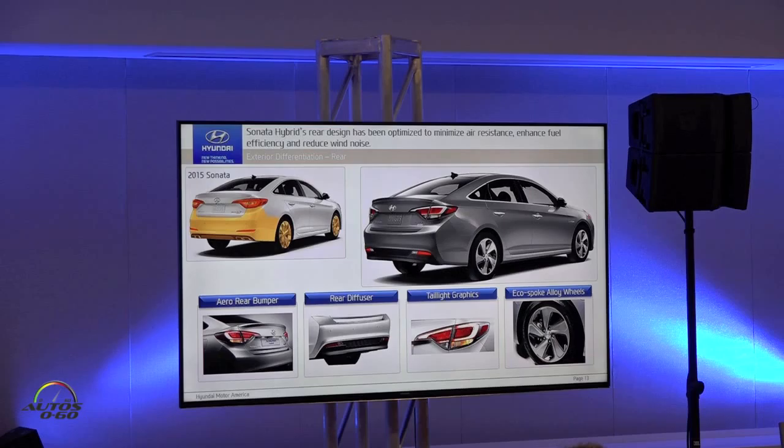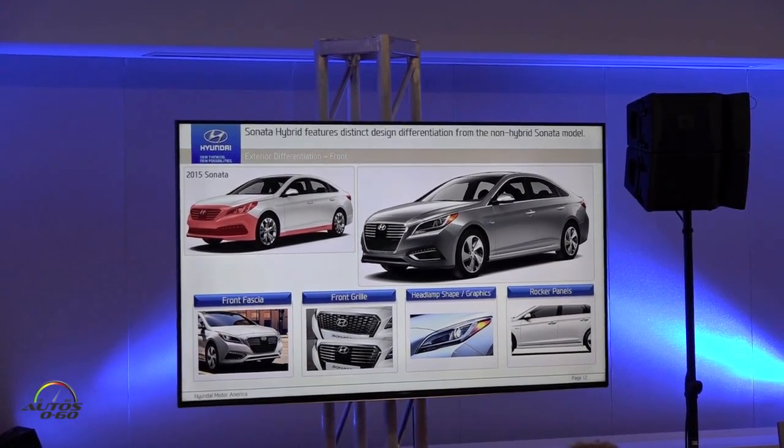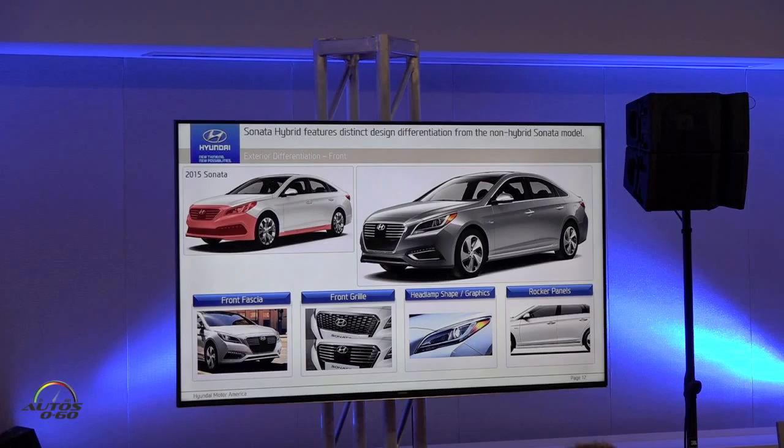You can see the scope of change — basically the whole front and rear was changed, including the lamps, grille, and the lower fascia area. On the side, the wheels and rocker were updated. On the rear, the fascia and lamps were changed. Overall, the front gives it a more crisp and sophisticated look compared to the standard Sonata models.